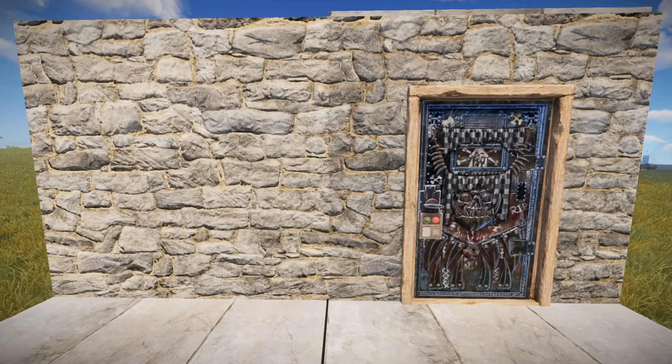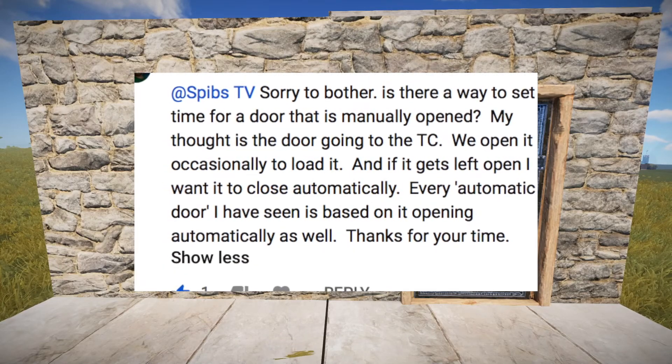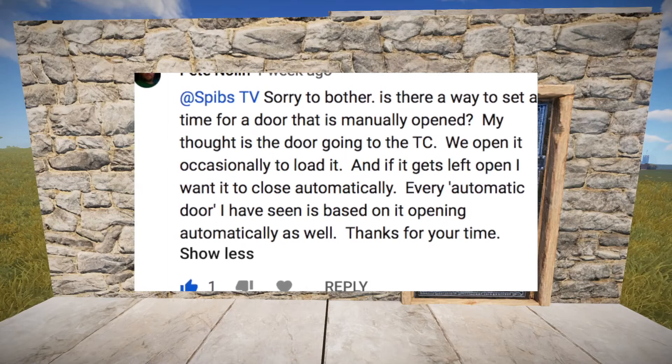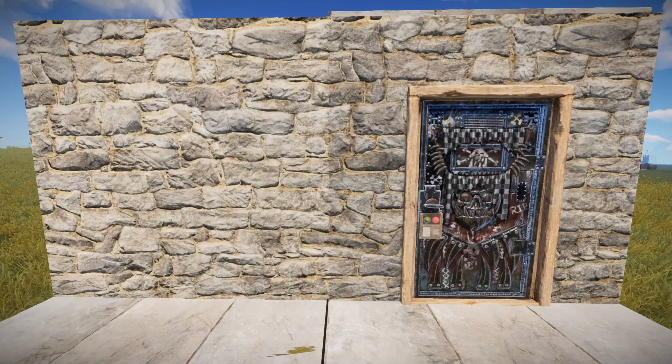Today we have what I've nicknamed the TC Vault. This was a request from Pete Nolan on one of my videos — he wanted an automatic way for the door leading to his TC to close after a certain time. The solution I came up with is fairly simple, but I'll discuss a few key things to keep in mind at the end of the video, so if you're concerned about security, stick around for the end.